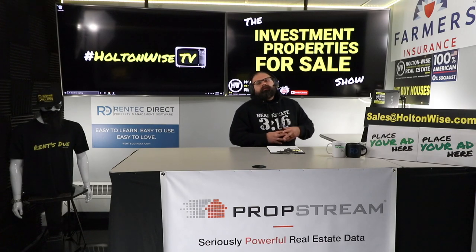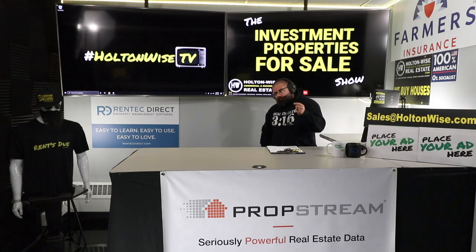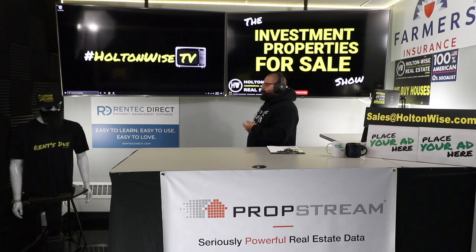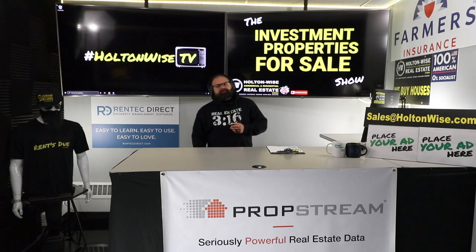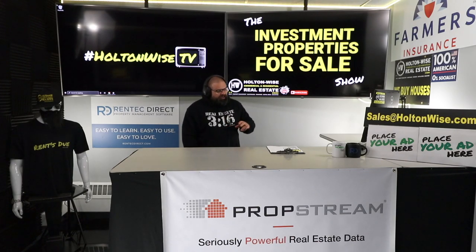Lenders will be putting in 75% of the funds you need — all you need to come up with is 25%. Very simple, easy process. I anticipate this property will go under contract within probably 24 hours of me launching this on Holton-Wise TV.